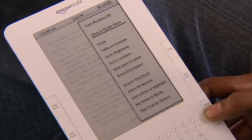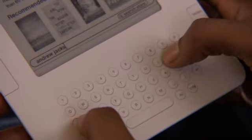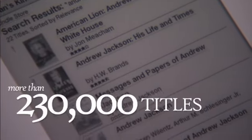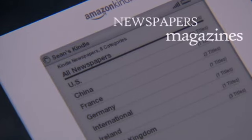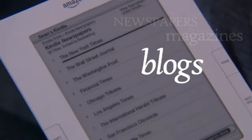Ready for a new book? Just click Menu and shop the Kindle store. Type in an author or book title and let the search begin. The Kindle store includes more than 230,000 titles, with more coming every day. Top U.S. and international newspapers and magazines, along with more than 1,000 blogs, can be delivered to Kindle, too.